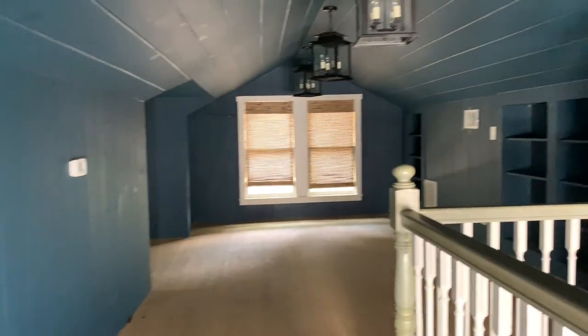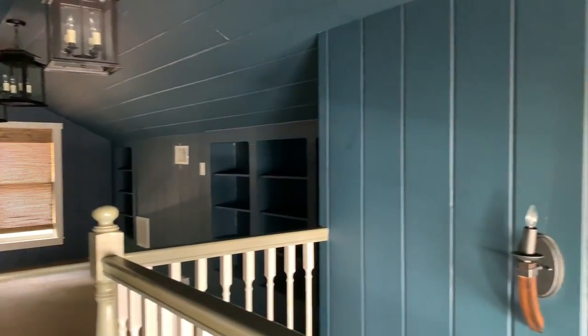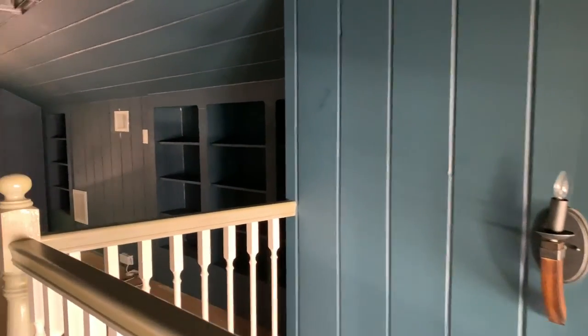Upstairs you will find a super-sized bonus room with built-ins that would make an excellent third bedroom or home office.